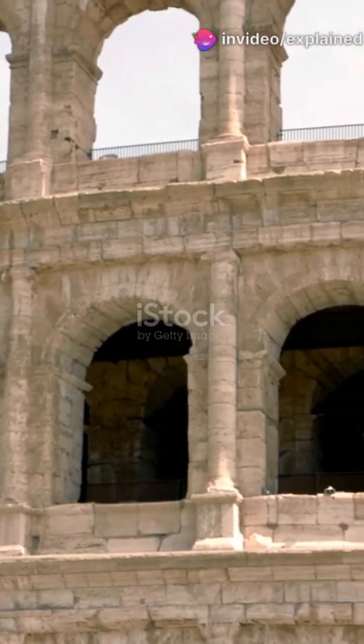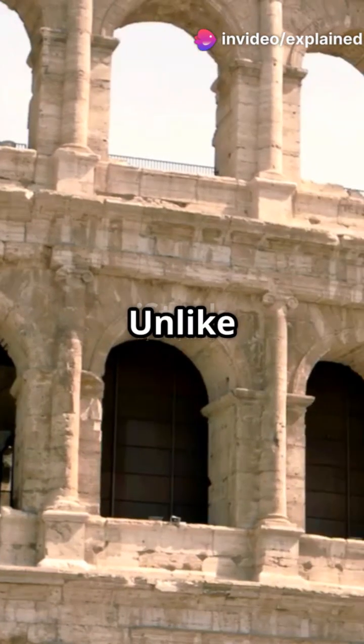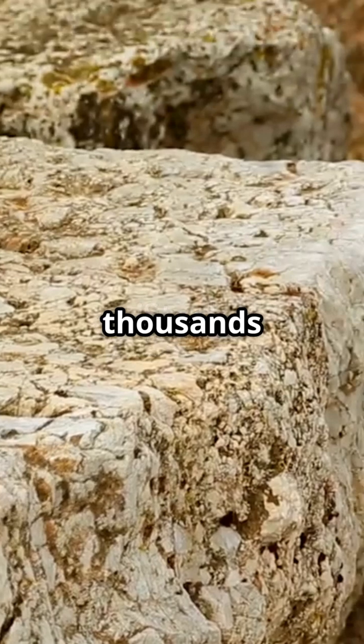Are you fascinated by ancient engineering? Discover the secret behind the millennium-old durability of Roman concrete. Unlike modern concrete, which can crumble in a few decades, ancient Roman concrete has stood the test of time for thousands of years.